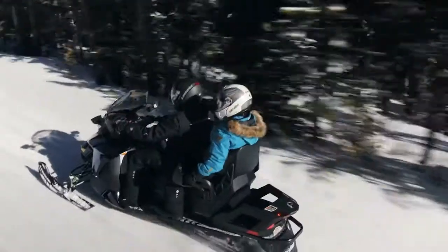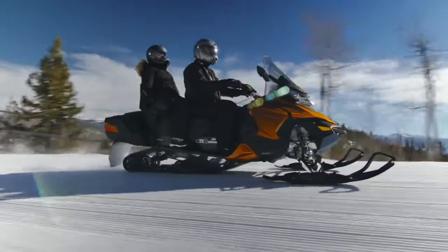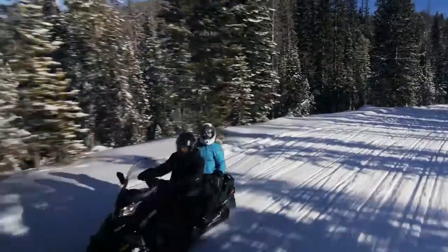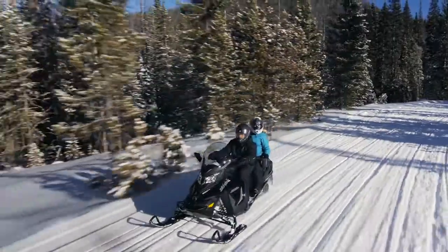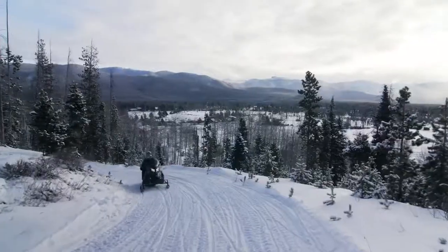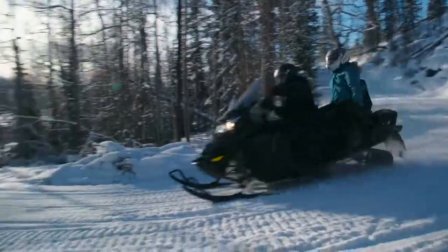We never stop pushing the limits of comfort, control, and luxury, so that you and a companion can push the limits of enjoying winter.